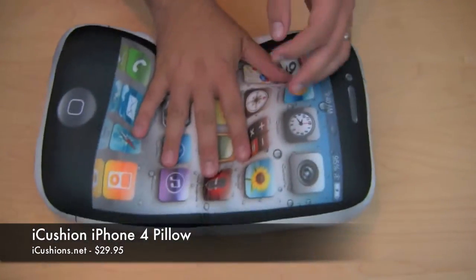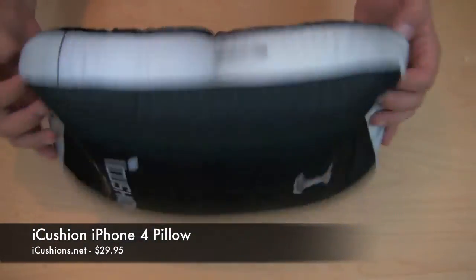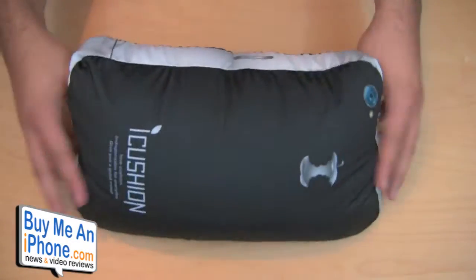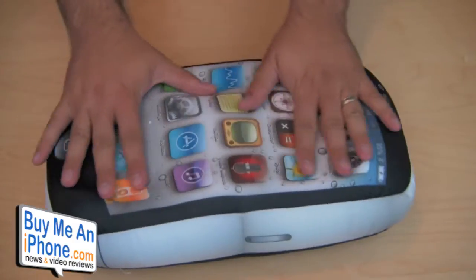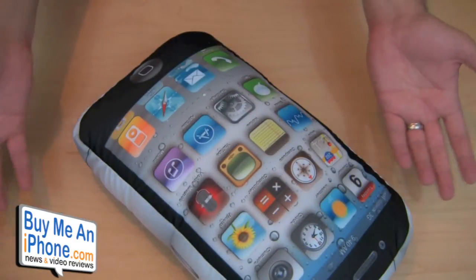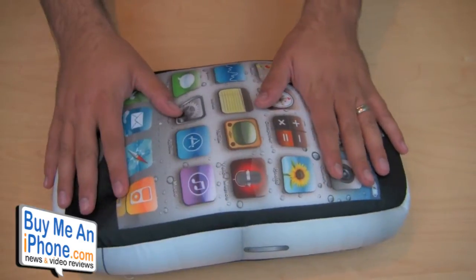Hey guys, it's Omar from buymeaniphone.com. Today I have another new product I want to show you. This is a product that was sent to me free for review by iCushion — it is the iCushion iPhone 4 plush pillowcase, or pillow if you will. It's basically just kind of a little novelty item, something fun and different. These guys contacted me and asked if I wanted to check them out.